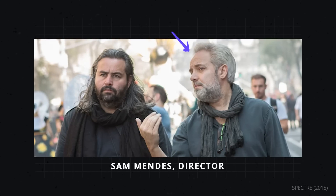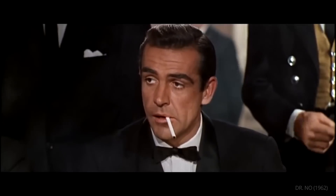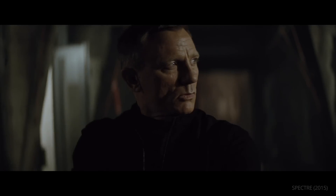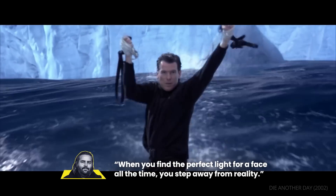When working with Sam Mendes on Spectre, Hoytema wanted to push the visual palette of the typical Bond film. To do this, Hoytema opted not to use fill lights for character close-ups, splitting from the classical three-point lighting technique so often used in Bond films. As Hoytema said, when you find the perfect light for a face all the time, you step away from reality.